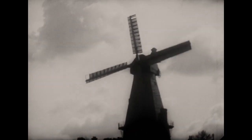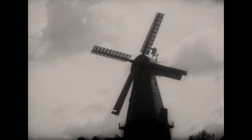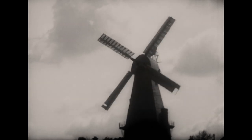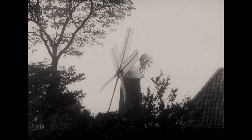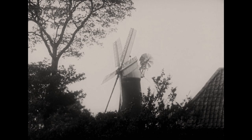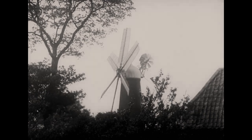The smock mill was soon adapted for grinding corn. Here is a very fine one still working at Cranbrook in Kent. The Sibsey Trader Mill in Lincolnshire, with its six sails, shows us the windmill in all its pride and beauty.